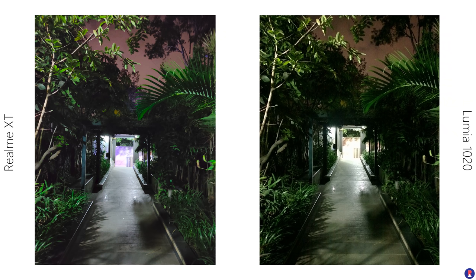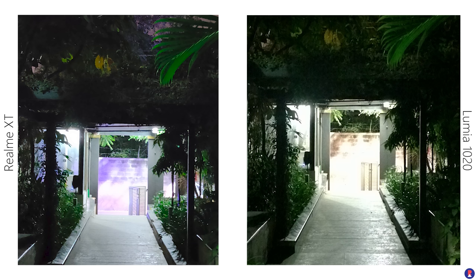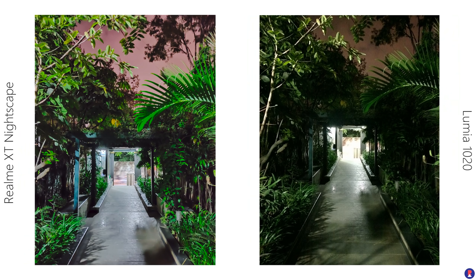In terms of low light performance, the XT exhibits a higher level of detail and lesser noise in the JPEGs. When the light drops even further, the XT photos are better, albeit with higher noise levels, while the 1020 images tend to be underexposed. The Lumia 1020 was meant to be used either in pro mode with manual settings or using its powerful xenon flash in such conditions.